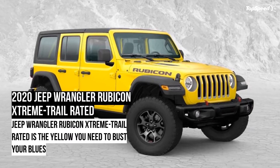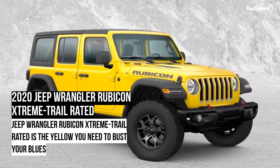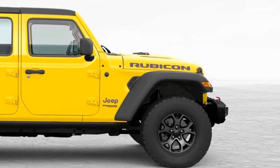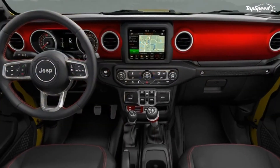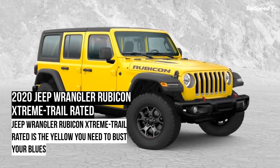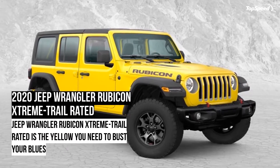The 2020 Jeep Wrangler Rubicon Extreme Trail Rated. If you peep into the Mopar directory, you will see numerous packages and accessories for almost all the products owned by FCA. These packages are hugely popular with the SUV and truck owners.